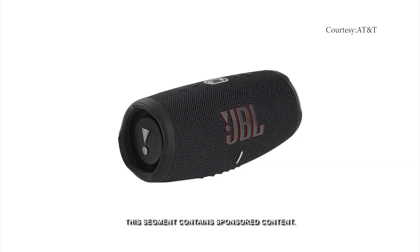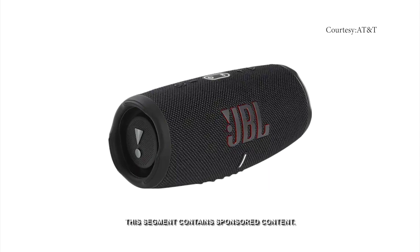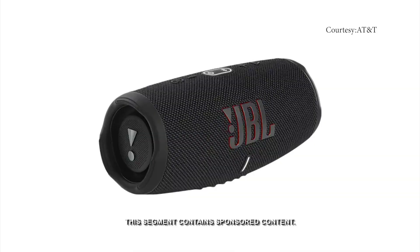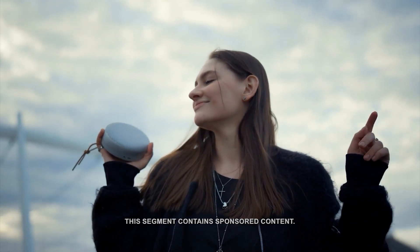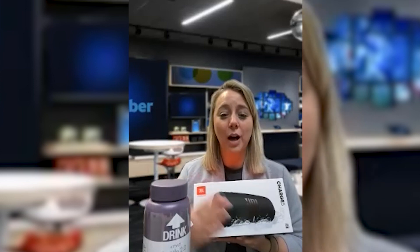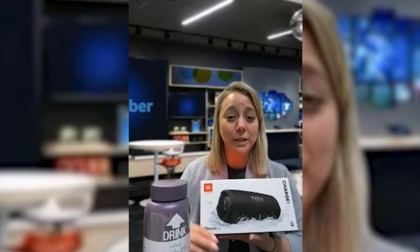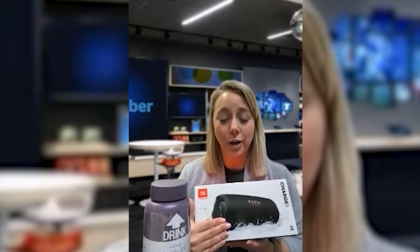Starcher says some waterproof Bluetooth speakers are also good to have. JBL has them, and there are lots of other brands in their locations. There is nothing better than grabbing that speaker, putting your music on, and Bluetoothing it really easily — it has awesome sound. And if the kids are running through the sprinklers or you're putting it on the boat, it doesn't matter. It's waterproof, so you can take it on the go.